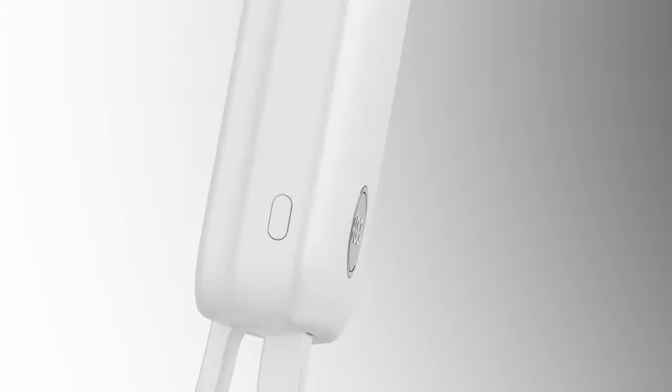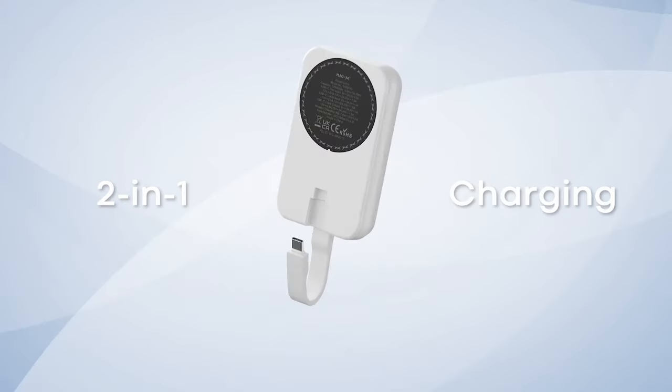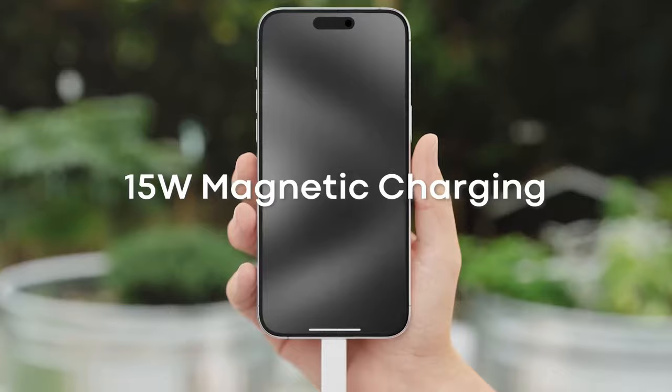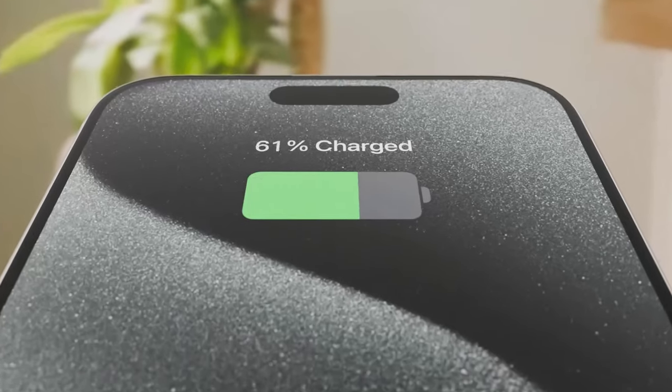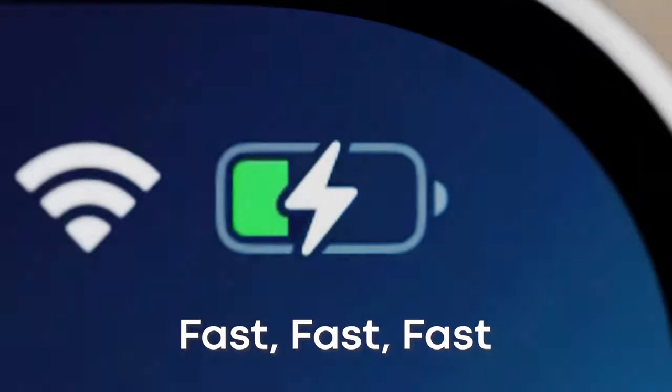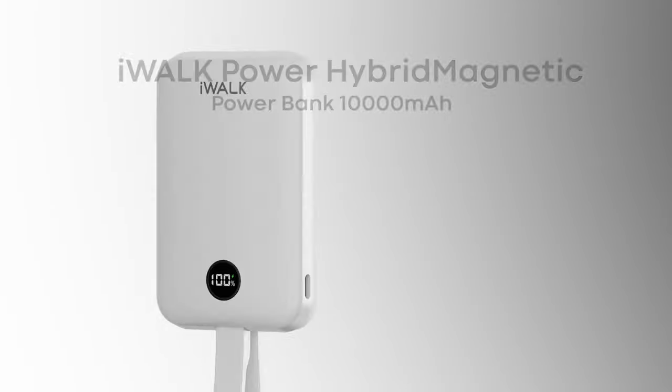It's perfect for everyday use or when you're on the go. If you need a quick charge, the 30W USB-C fast charge is your best friend. Whether it's your iPhone, Samsung Galaxy, or even a tablet, this charger's got you covered with rapid two-way charging. And with its 10,000 mAh capacity, you're good for multiple charges.